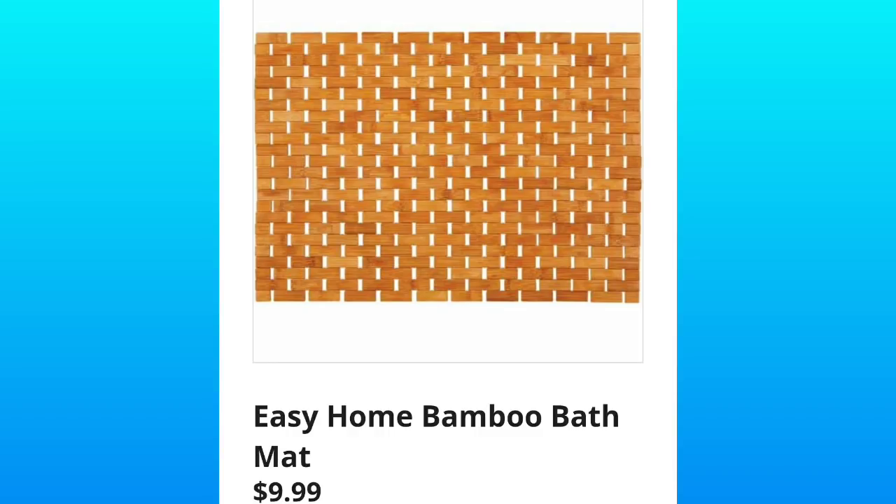Easy Home Bamboo Bath Mats, $9.99. I've never had a bamboo bath mat. Let me know what you think, or if you have one.